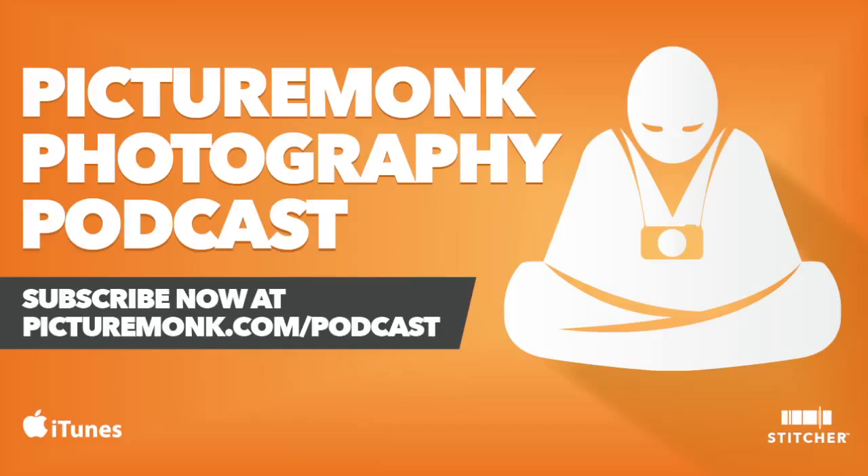I actually have a video on picturemonk.com/freebie — one of the free Friday freebies — where I give you a downloadable action you can check out. As for why you'd use them, it's subjective. A lot of people don't use Photoshop actions because they want to touch individual edits on each photo. I kind of use them like presets in Lightroom — for basic adjustments I do to every photo. If you're a stickler for workflow, actions are good for that. Think of them like Lightroom presets.